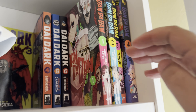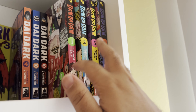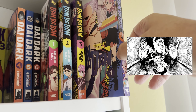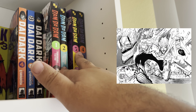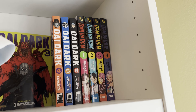Next up is Dandadan — it's actually getting an anime soon, which I'm looking forward to. It's basically about aliens and ghosts; the main guy doesn't believe in ghosts while the main girl doesn't believe in aliens, or something like that. It's a great series — the battles are amazing, the fight scenes are sick. The powers evolve throughout the series and it becomes more than just a ghost versus alien thing.